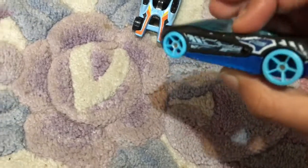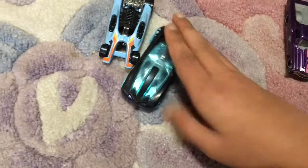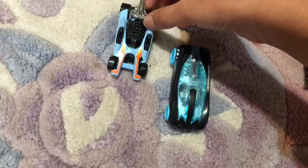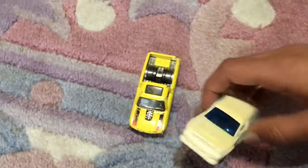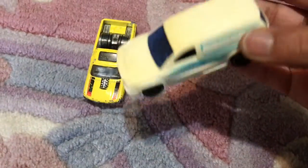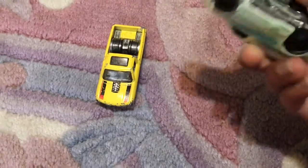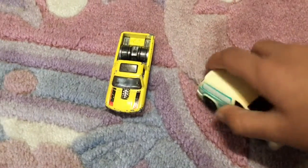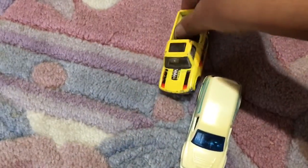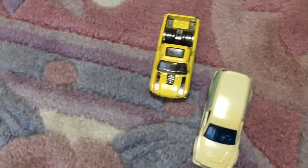Here we have this future car or whatever it is called — that one won, and I think after it got off the track it slowed down a bit. And then last but not least, the shark van won — you have to look at the video — and then this yellow hot rod lost the race, he slowed down.